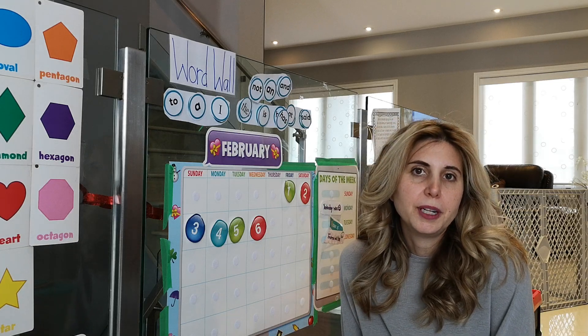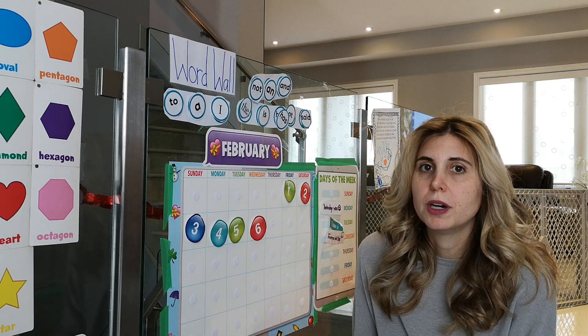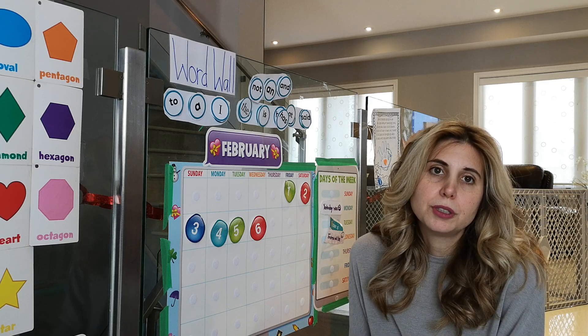Hi, it's Heather from FirstStepReading.com. Today I'm going to answer the question: what is a word wall? Your child's teacher might have said, please set up a word wall at home, or add these words to the word wall.